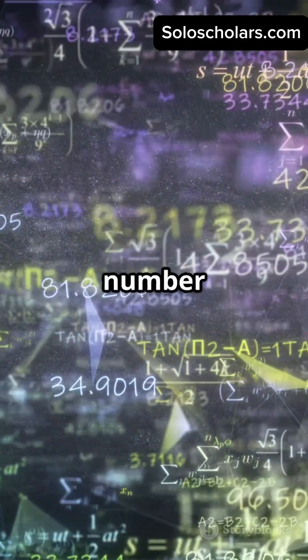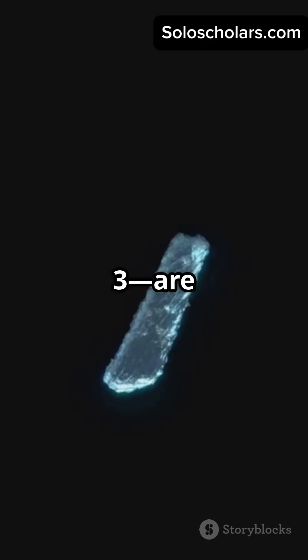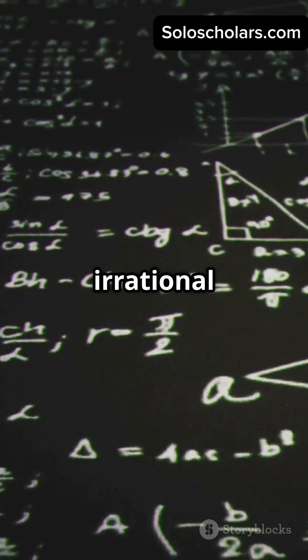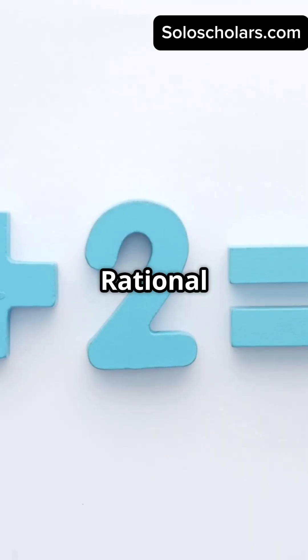So is every real number irrational? Nope. Most numbers you use daily, like seven or three, are totally rational. Here's the trick: all irrational numbers are real, but not all real numbers are irrational. Real numbers = rational + irrational.